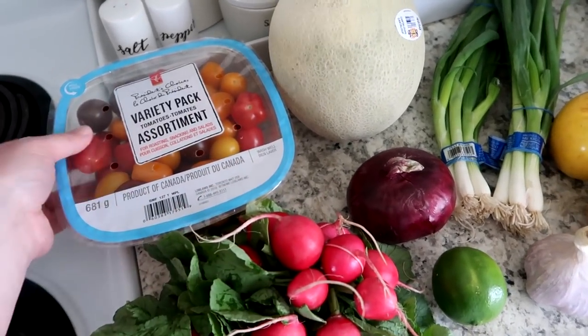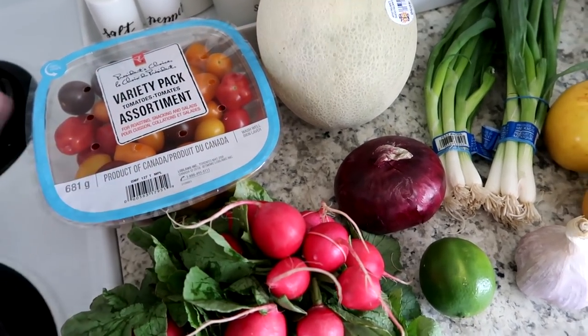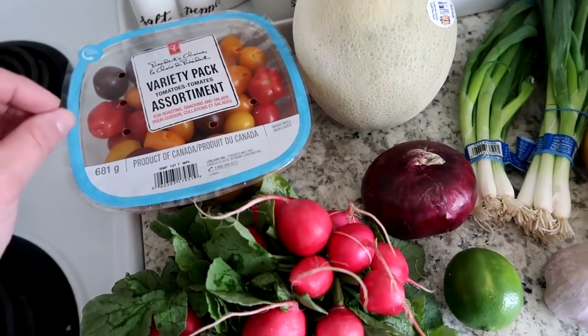This is the grocery haul. We got this variety pack of tomatoes, and we are going to be able to plant our tomatoes within the next two weeks. We're so ready for fresh garden tomatoes, and this pack looked pretty good so we thought we'd go for that.